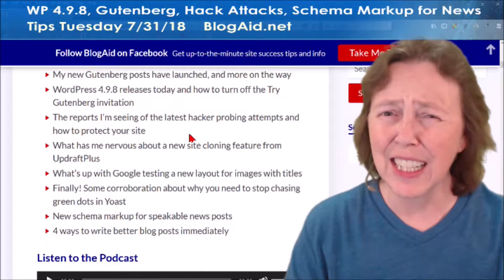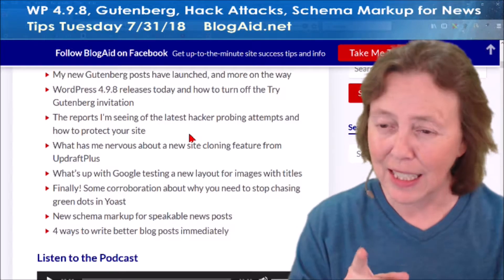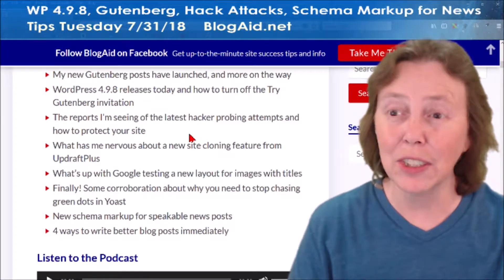The reports I'm seeing of the latest hack attack vectors and how to protect yourself — because it's coming. I'm telling you, I haven't been wrong about these in about two years now.